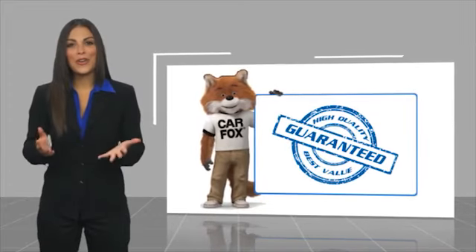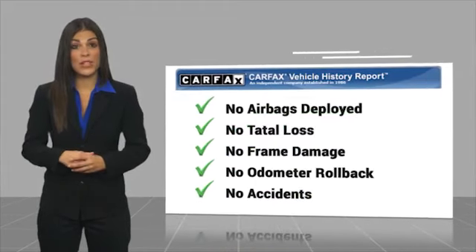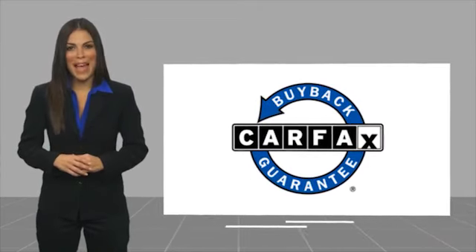Here's another high-quality vehicle with a CARFAX Vehicle History Report. Be sure to find a complimentary copy of this report online or contact the dealership. This vehicle qualifies for the CARFAX Buy Back Guarantee.